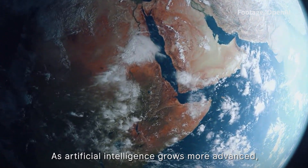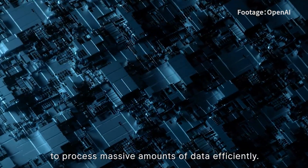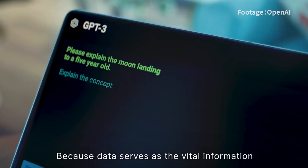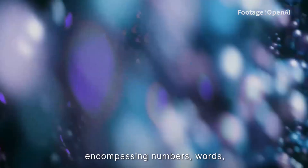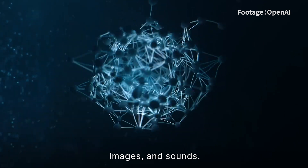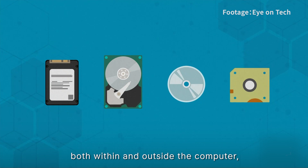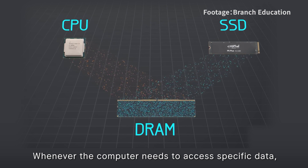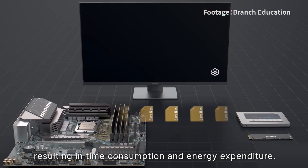As artificial intelligence grows more advanced, it becomes difficult for computers to process massive amounts of data efficiently, because data serves as the vital information that computers utilize to carry out their tasks, encompassing numbers, words, images, and sounds. This data is dispersed across various locations, both within and outside the computer, such as disk, memory, and cloud servers. Whenever the computer needs to access specific data, it must transfer it from one location to another, resulting in time consumption and energy expenditure.